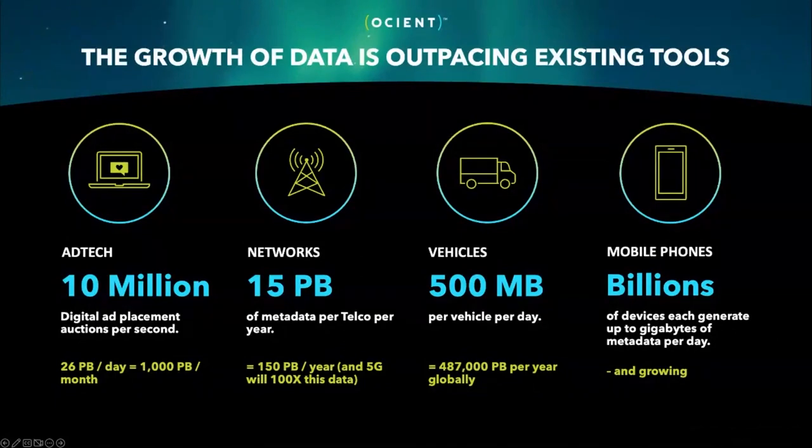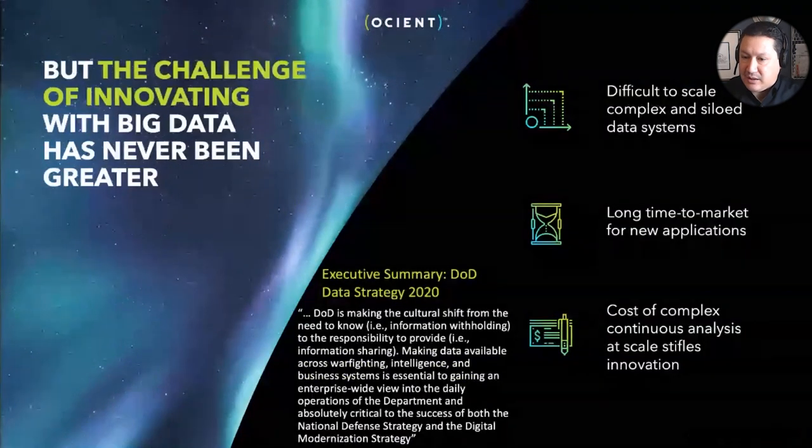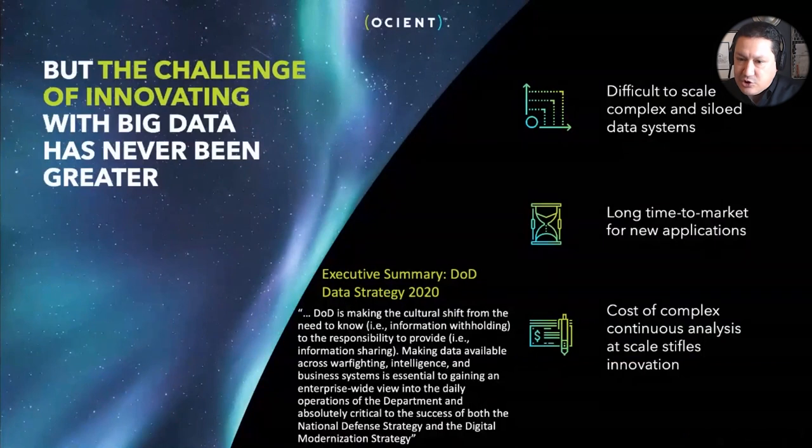Against that backdrop, organizations within the Department of Defense have this mandate to maintain data and make it widely available, which means the data has to be held onto, curated, and managed as a product. There are challenges with that when data gets to the level of scale we saw previously. The existing solutions that analyze that data are complex, and they become increasingly so at that level of scale — which results in siloing, which results in more complexity as well.